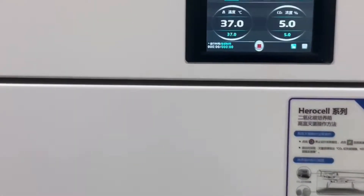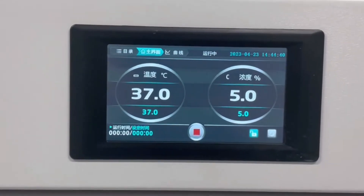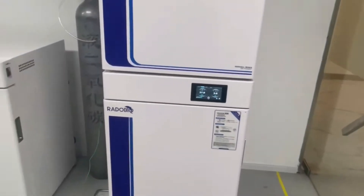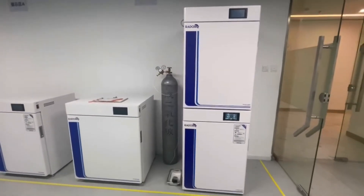A five-inch LCD touchscreen display and an infrared IR-CO2 sensor provide stable monitoring, with a USB interface for data export and tool-free disassembly of the internal shelf structure.